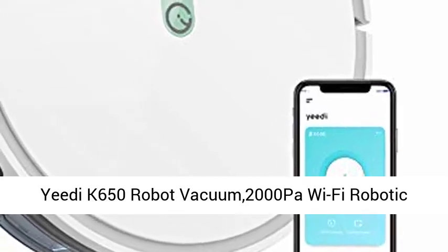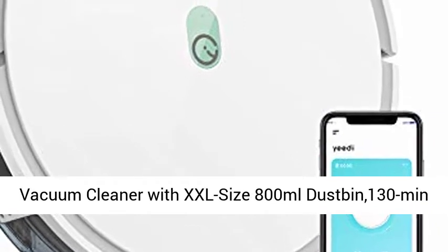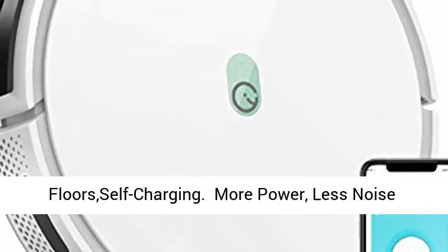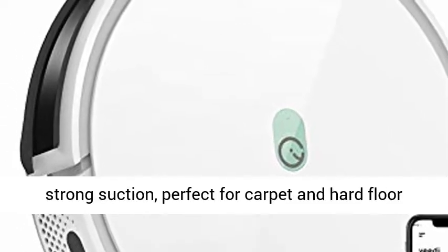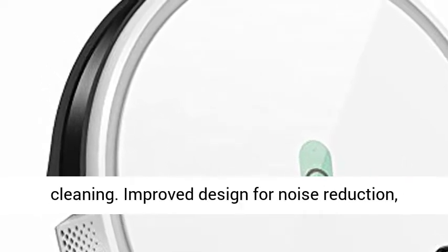BDK 650 Robot Vacuum — 2000 Pascals Wi-Fi Robotic Vacuum Cleaner with XXL Size 800ml Dust Bin, 130-minute runtime, compatible with Alexa and Boundary Strips, ideal for pet hair, carpets, and hard floors. More power with up to 2000 Pascals of strong suction, perfect for carpet and hard floor cleaning.